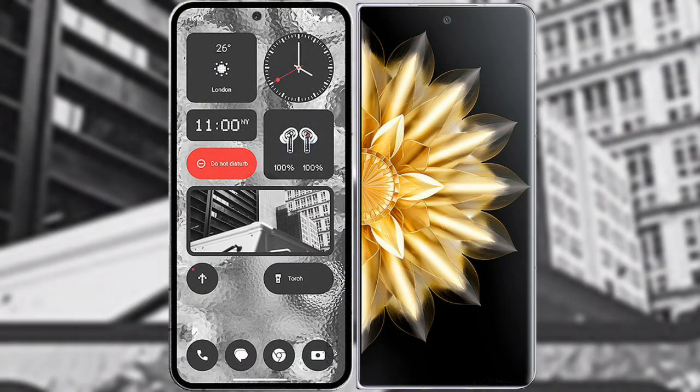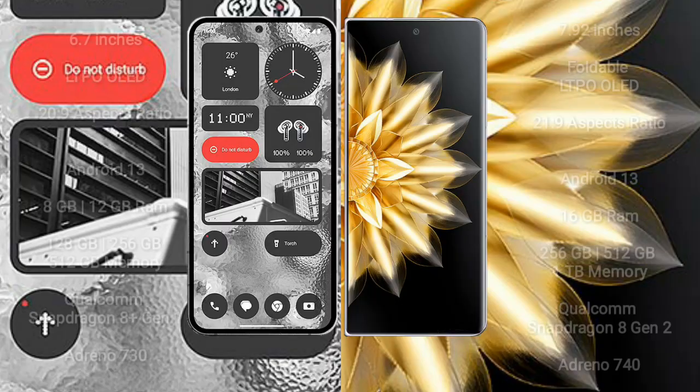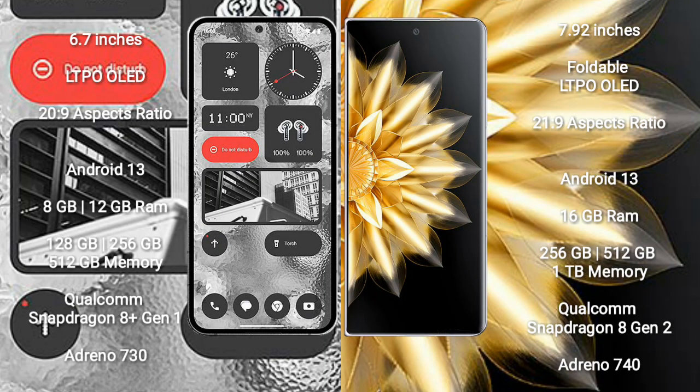I will compare the new Nothing Phone 2 with Honor Magic V2. Nothing Phone 2 comes with a 6.7-inch LTPO OLED display and a 20:9 aspect ratio. Honor Magic V2 comes with a 7.92-inch foldable LTPO OLED display and a 21:9 aspect ratio.